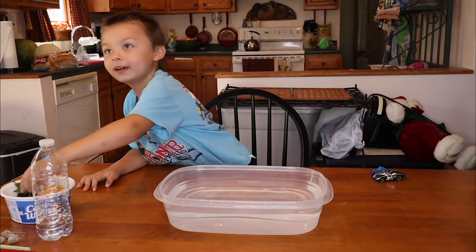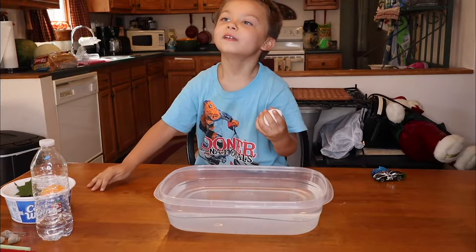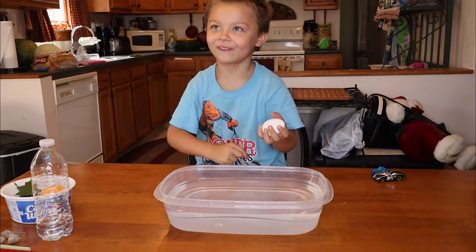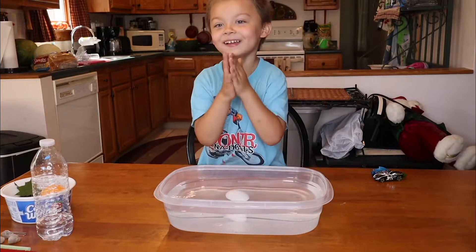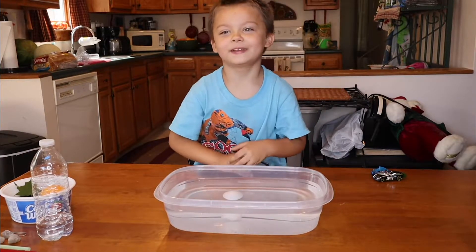What do you want to start with? Egg. You want to start with the egg? Yeah. All right. Do you think it will float or do you think it will sink to the bottom? It will float. You think it will float? Okay, put it in. It sunk. Wait, the back of it floated. It sunk.